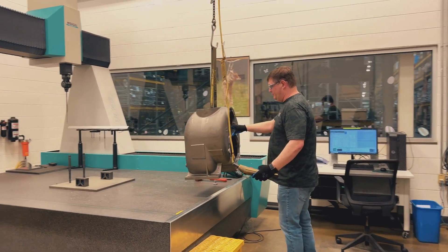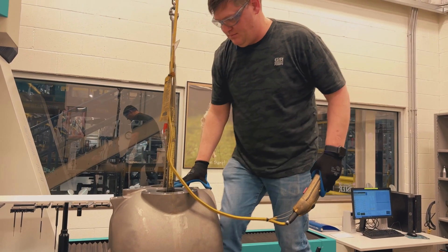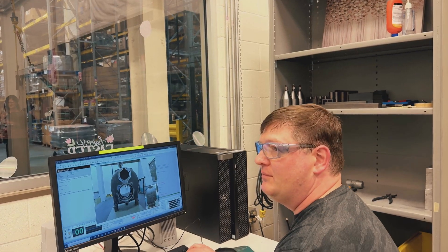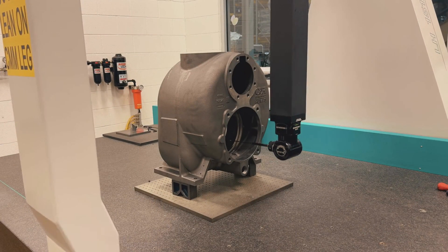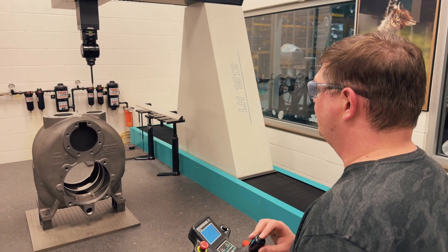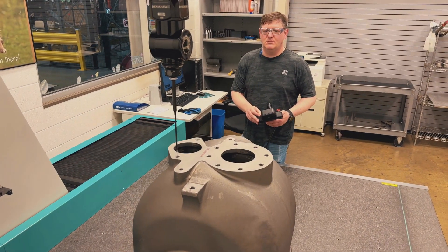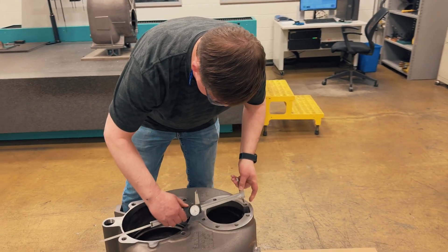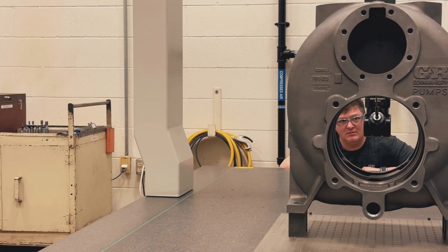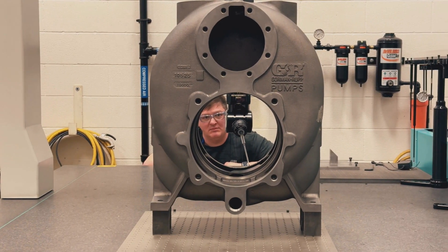The CMM measures pump components and verifies that each part meets exact specifications. It's incredibly accurate, with a total measurement error of just 36 millionths of an inch. Capable of five-axis scanning, the CMM measures parts with the precision customers have grown to expect from Gorman Rupp, and it does the job about 10 times faster than conventional measurement methods. This ensures each part meets our standards before the assembly process even begins.